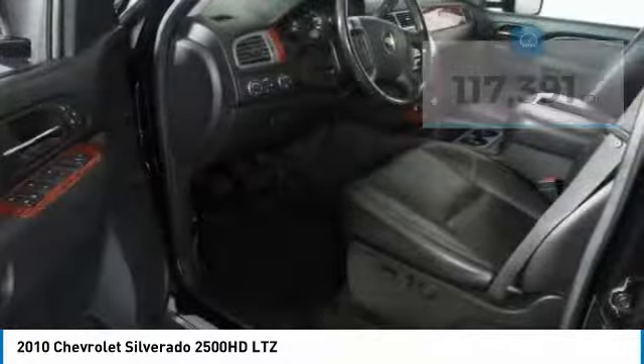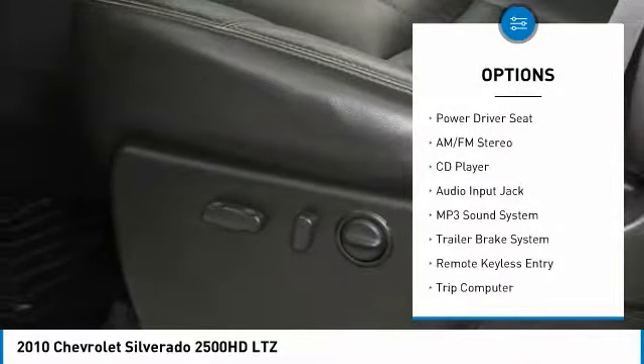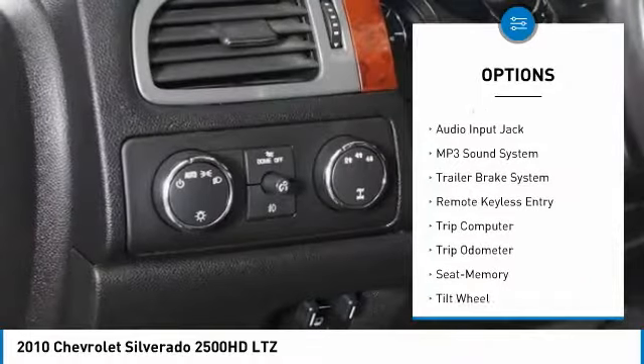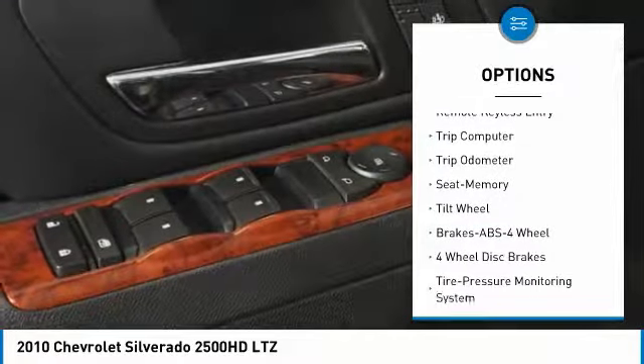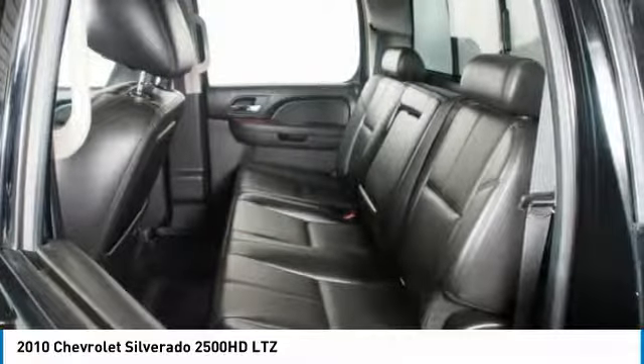Here are some of this vehicle's great options: anti-lock braking system, four-wheel drive, power steering, cruise control, AM-FM stereo radio, multi-zone climate control, center armrest, automatic climate control, and rear defrost.